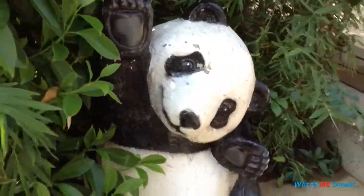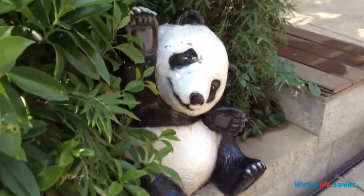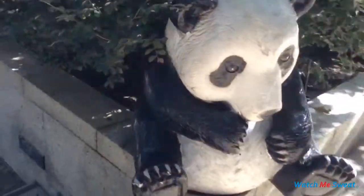I found this little guy waving at me as I walked by. And around the corner, I found its buddy just sitting here meditating.